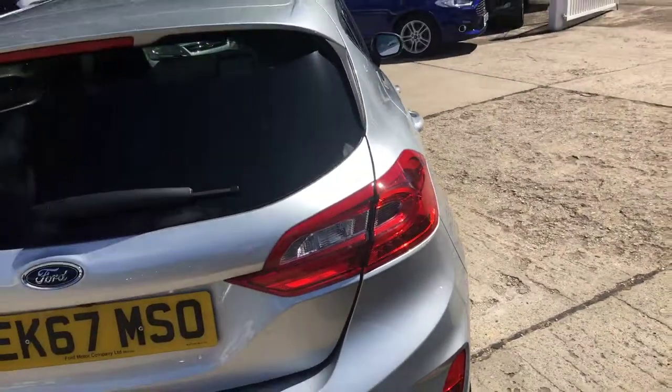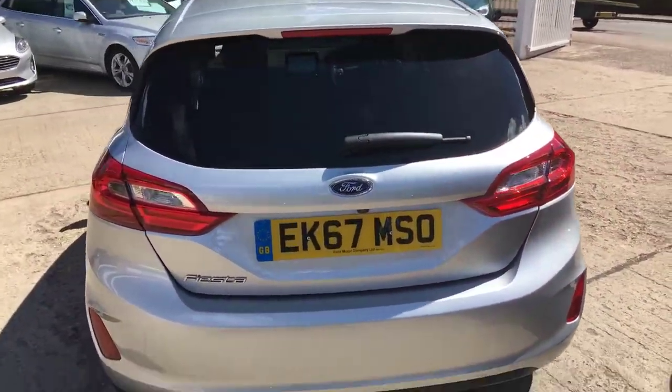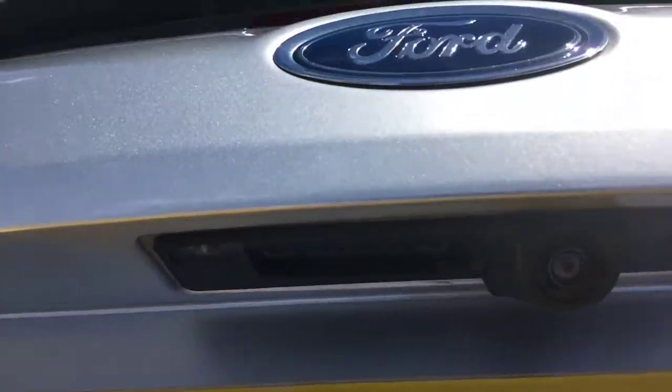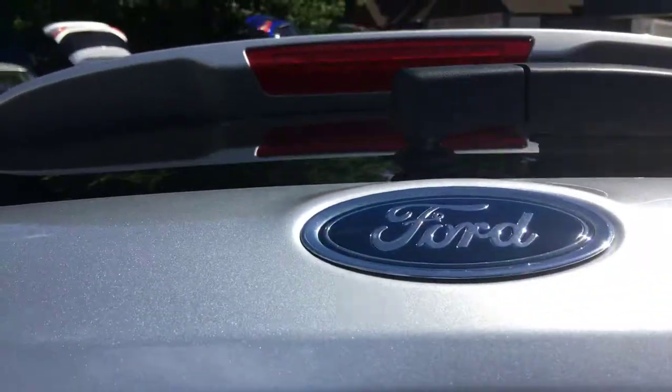Very clean, no marks. Let me show you the rear — she is obviously still under manufacturer's warranty. This one has the added advantage of a rear camera.